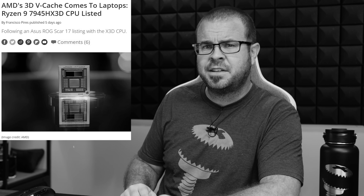Barring some sort of ASUS exclusive, we will likely see other laptop vendors bringing devices to market with the new chip as well. And I'll kick things off for everyone with an ad spot: I don't always game on a laptop, but when I do, I prefer the 7945HX3D. Rolls right off the tongue.